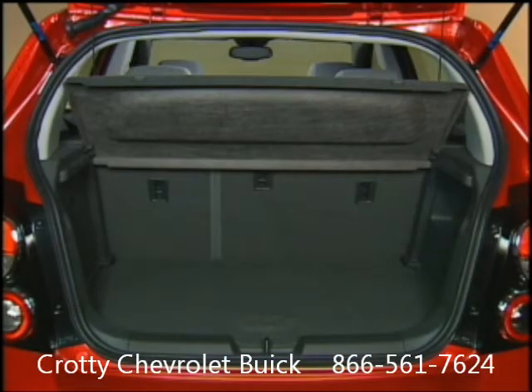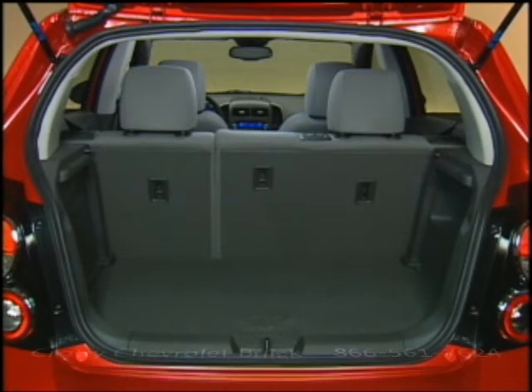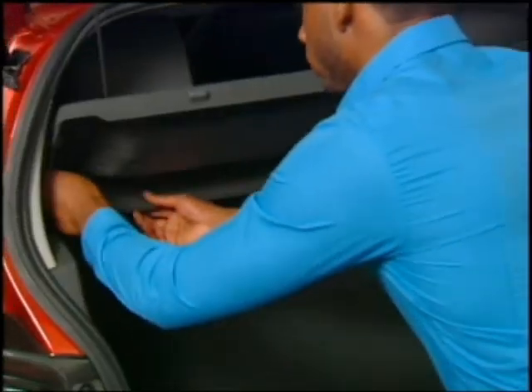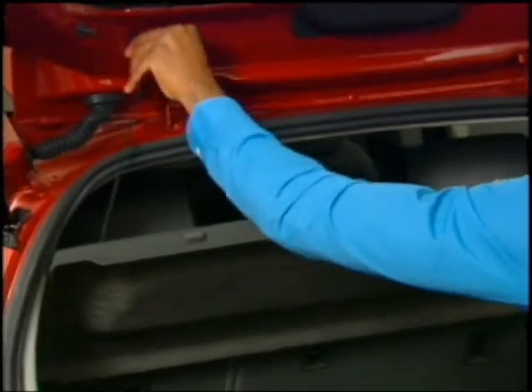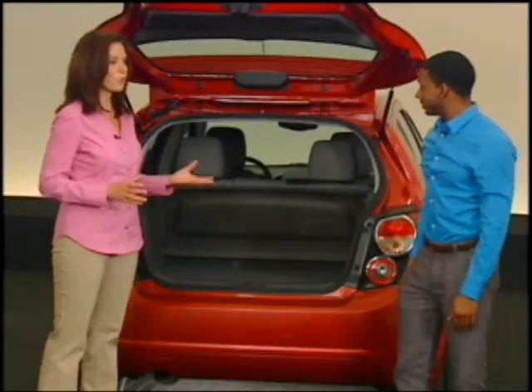Sonic hatchback body styles are even roomier with 19 cubic feet of cargo capacity. Note that the hatchback's cargo cover can be either folded away or removed to provide room for bigger cargo. Why don't you give it a try? That is convenient. Yeah, it's a great feature.